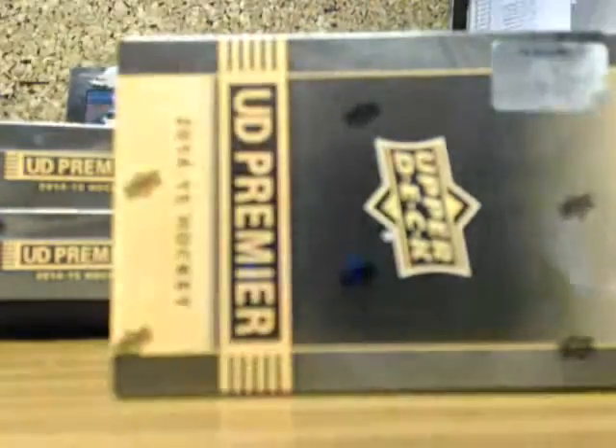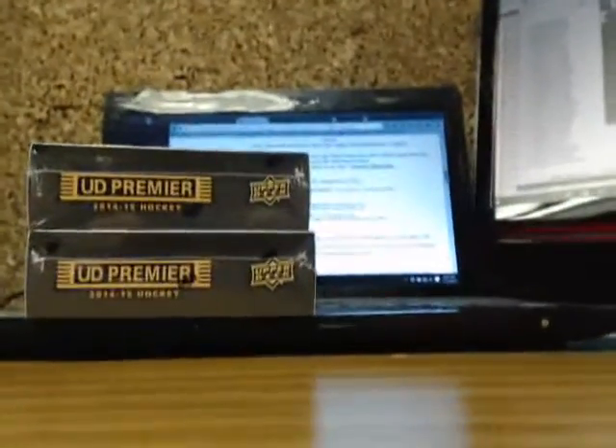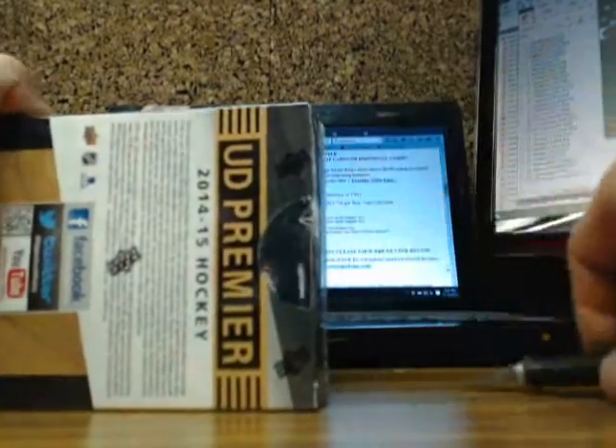We'll number this as box three — six eight eight eight — and then this one will be box four, six eight eight nine. Just write number four on here. That's three and four, and then this will be box five, the zero-number box — six eight eight seven. We'll get started with the regular break here, so good luck guys. Six eight eight six will be box number one for tonight, so good luck everyone.